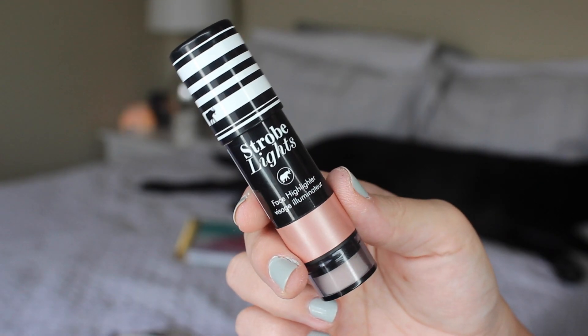Next we're using their Strobe Lights Cream Highlighter in the shade Radiant — it looks like a pearl, which is pretty. Using it on my finger... it's really greasy. Like, is this supposed to be greasy? That's definitely an intense highlighter. I just can't get over how greasy it feels. You definitely need to blend it out with a sponge because it just wasn't blending into the skin with my finger.